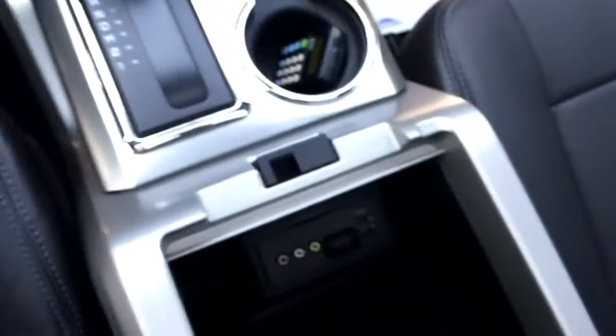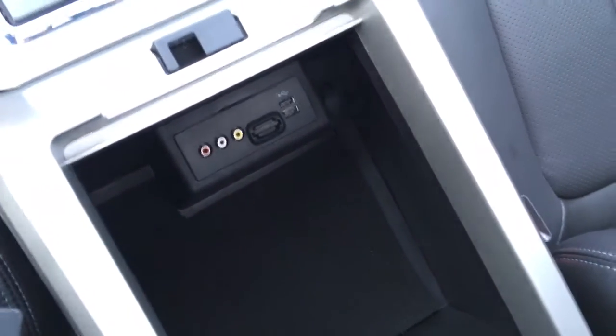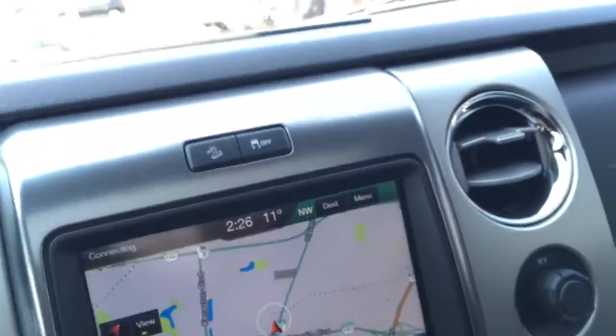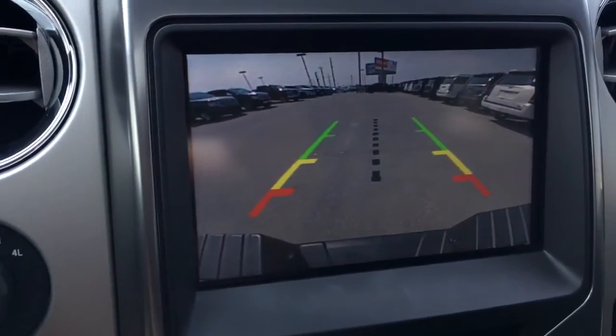The AV plugs are in here, right there. And there's the SD card and the two USB ports. Large Sony console there. It is also equipped with navigation. And here's the backup camera with grid lines.